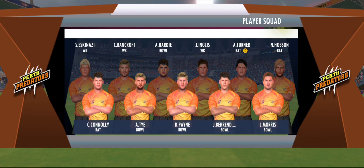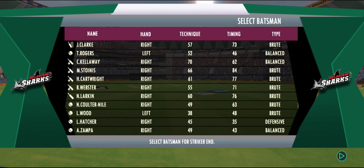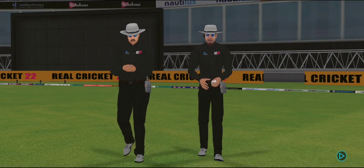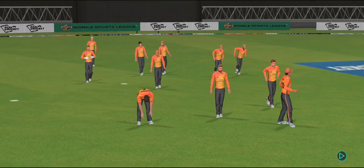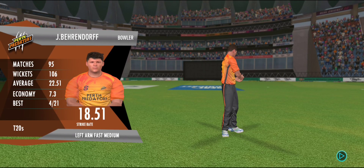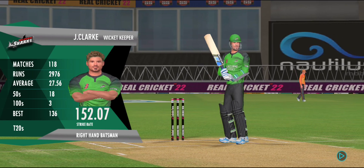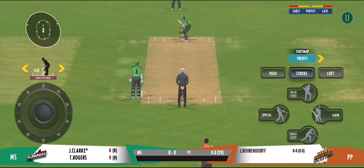These players will be taking the field today — both teams look balanced and eager to perform. Welcome everyone to this wonderful venue. We have the umpires walking out with the new ball in hand. Out come the openers, cheered by a good crowd. There must be some nerves as the batsman is set to face his first ball.